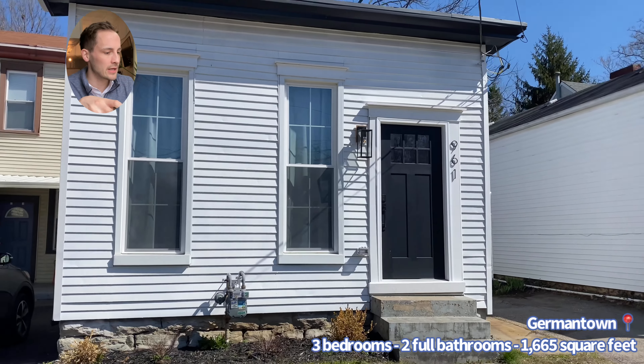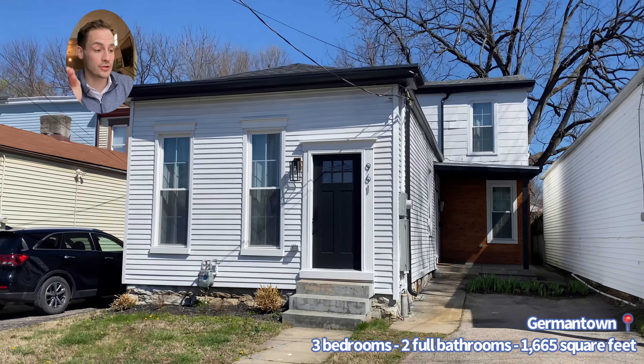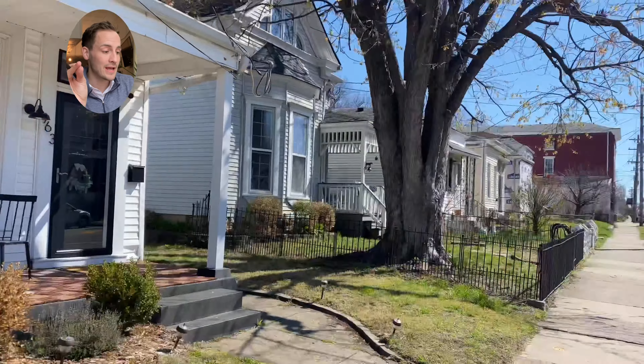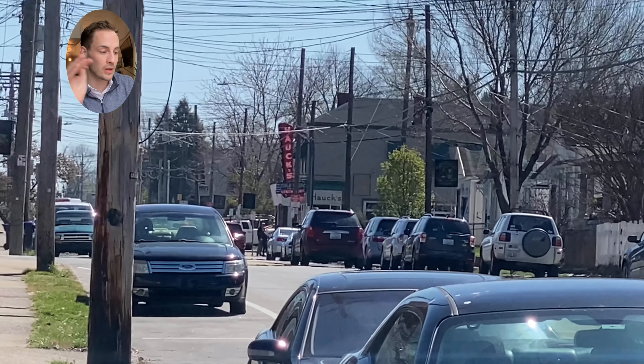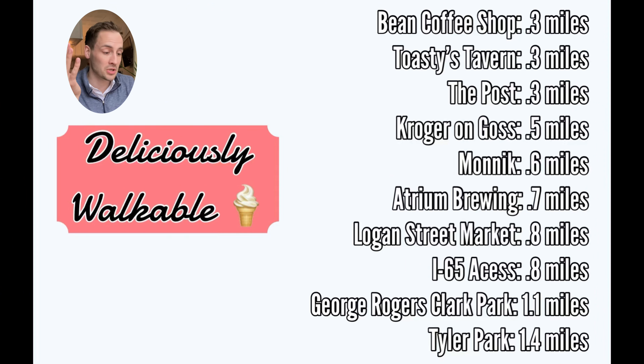So before we even head inside, let's size up this location. It's sitting just a few houses down on the other side of the street from the Germantown Mill Lofts, and just a few doors down in the other direction, you've got what was Red Bud Dining Room — great little restaurant there. This house is just a two-minute walk to Nockbar, Sereno, The Post, and Four Pegs.